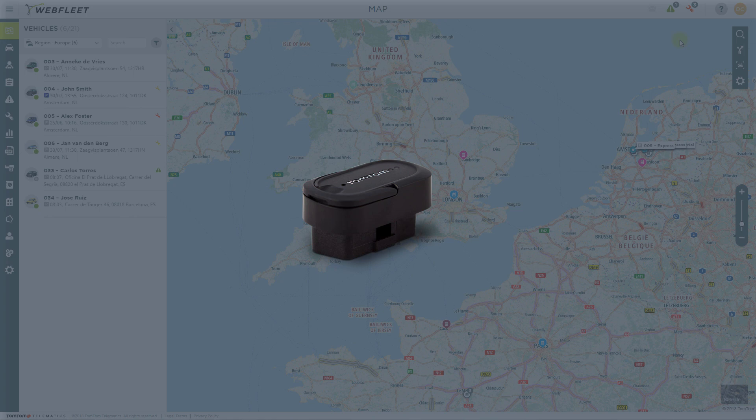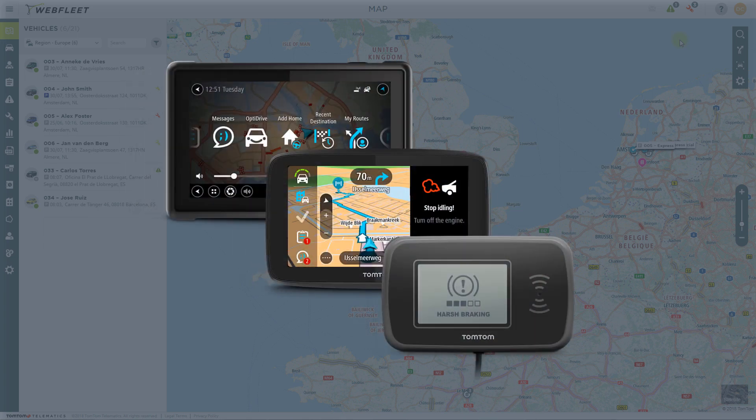For trucks, an activated FMS connection is required. And our pro driver terminals are essential to engaging drivers with active driving advice and real-time feedback while driving.